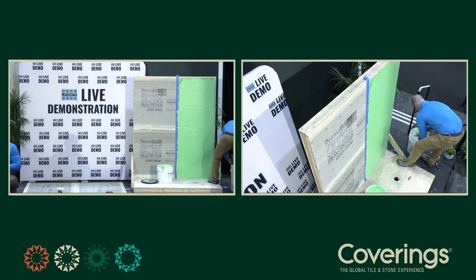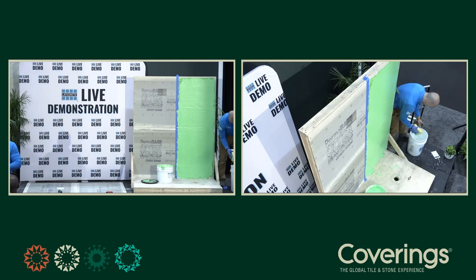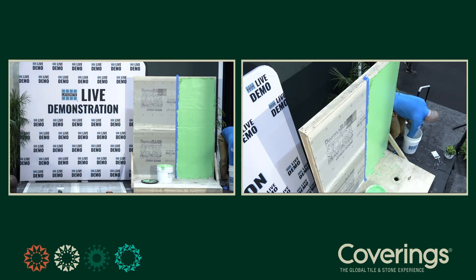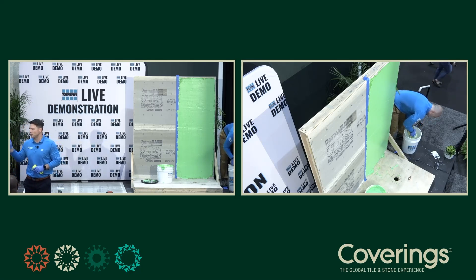The warranty is the same — lifetime. For the system, as always, it's the lowest common denominator: as long as you're using everything within the lifetime suite of warrantied products, you get the lifetime warranty. There is no fabric required on seams, corners, coves, or any transitions — same as HydroBan.